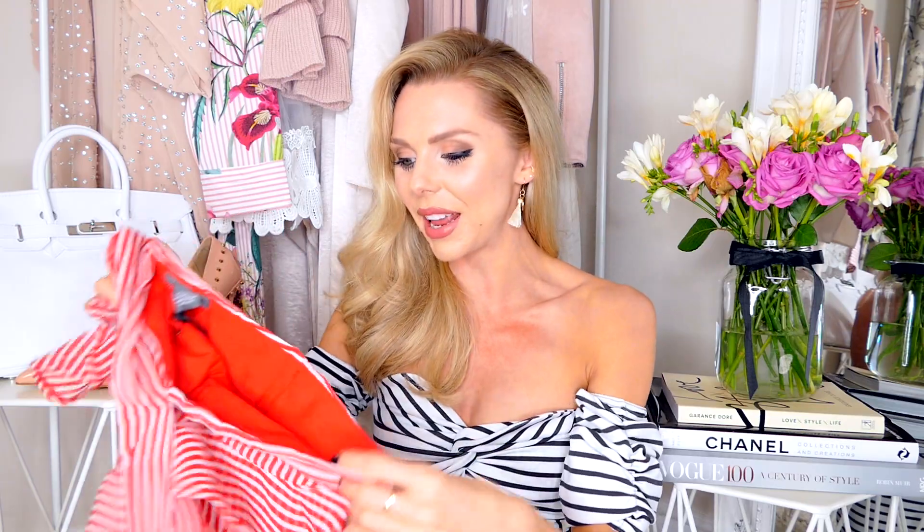I hope you like this video and are enjoying a video every day this week — it's hard, I don't know how people vlog every day! It takes so much time but I really wanted to make it up to you guys for missing last week. Hopefully you're enjoying it. If you want to follow me on social media it's at Laura Blair — you know this by now — and I'll see you maybe tomorrow or soon for another video!